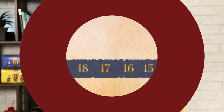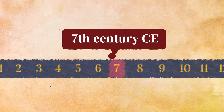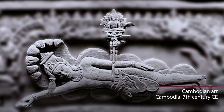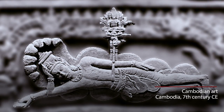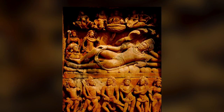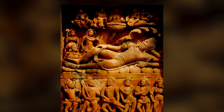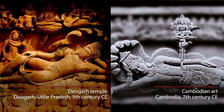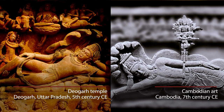So the first image we get is 1500 years ago, and then this image becomes very popular. It is even found in Southeast Asia in the 7th century. What is interesting is that in the Deoghad image, the lotus of Brahma does not rise from the navel of Vishnu, but you find this detail in the Southeast Asian image in Cambodia.